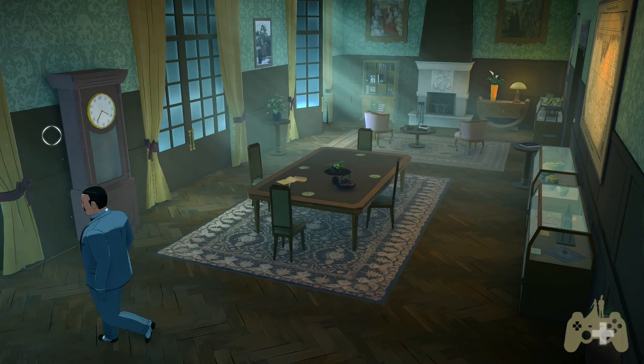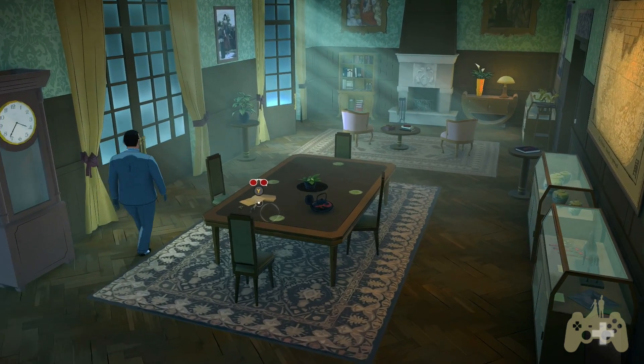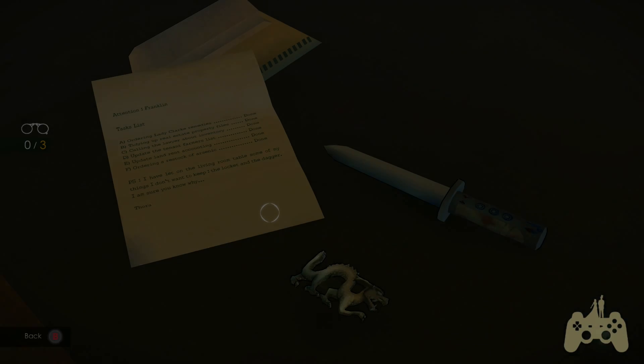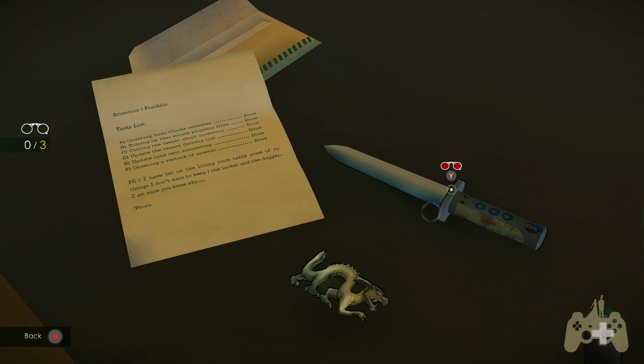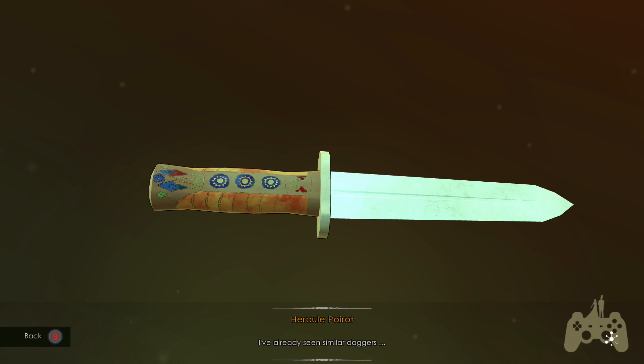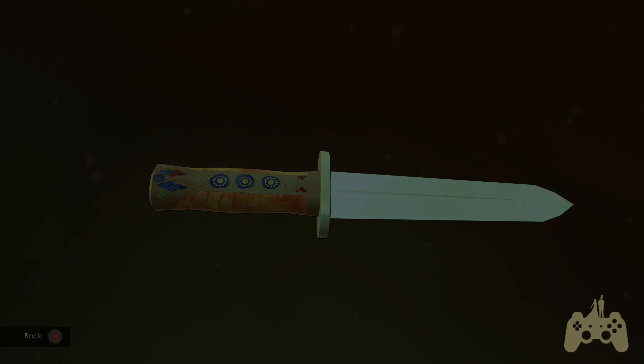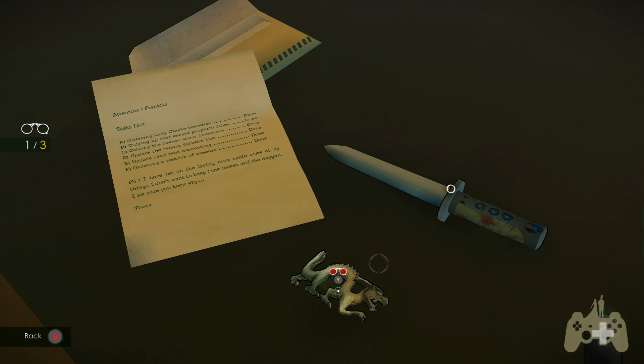This looks like a clock puzzle if ever I saw one. Oh, there's the missing knife - I've already seen similar daggers. Yeah, we have. And a similar brooch.